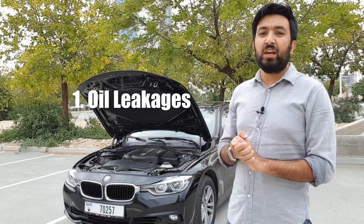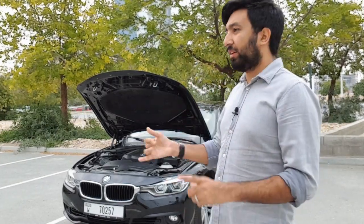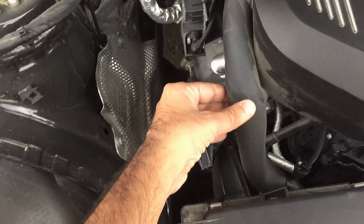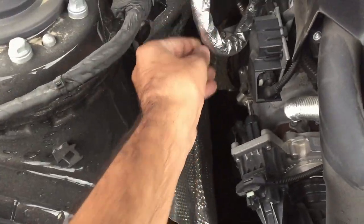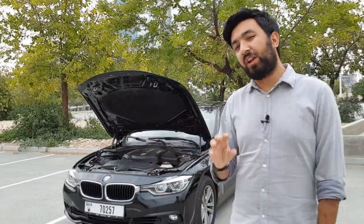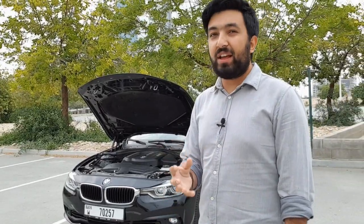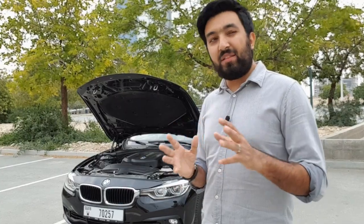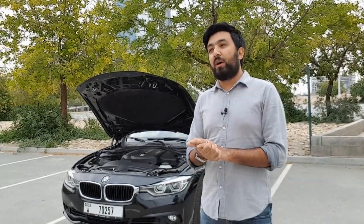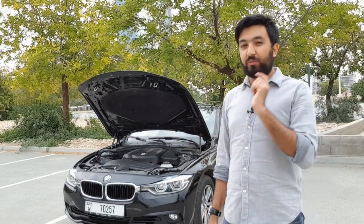Before starting the car, check all the pipes — the coolant pipes, the intake pipes, the brake pipes, everything — and just make sure there aren't any leakages. A top tip is once you start the car, move it a little forward or backward and check underneath for a puddle. If the car has been sitting for a while and is leaking, it would have left some oil on the ground, indicating a gearbox leak, engine oil leak, or transmission leak. If the car is sitting overnight it should show you that.